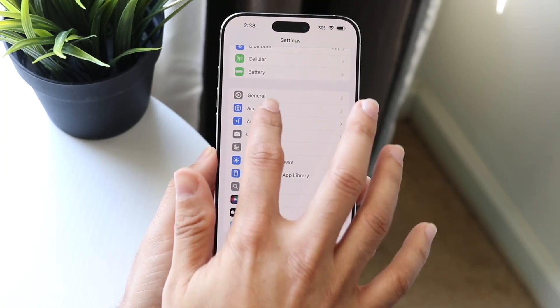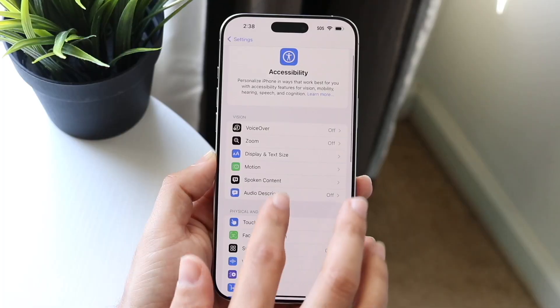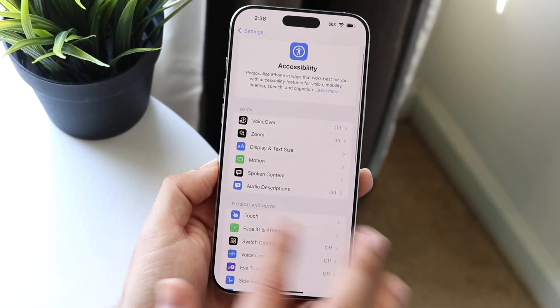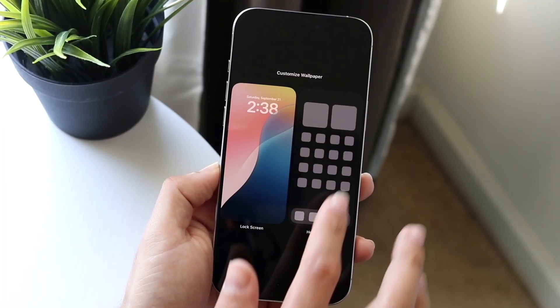You might be trying to figure out if you should install an antivirus application on your iPhone — specifically, one of those antivirus apps that's supposed to stop viruses from coming into your particular iPhone.